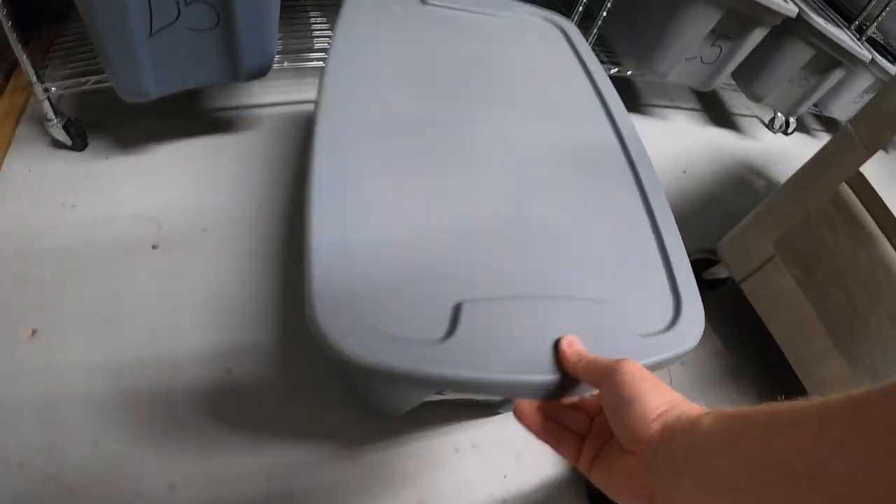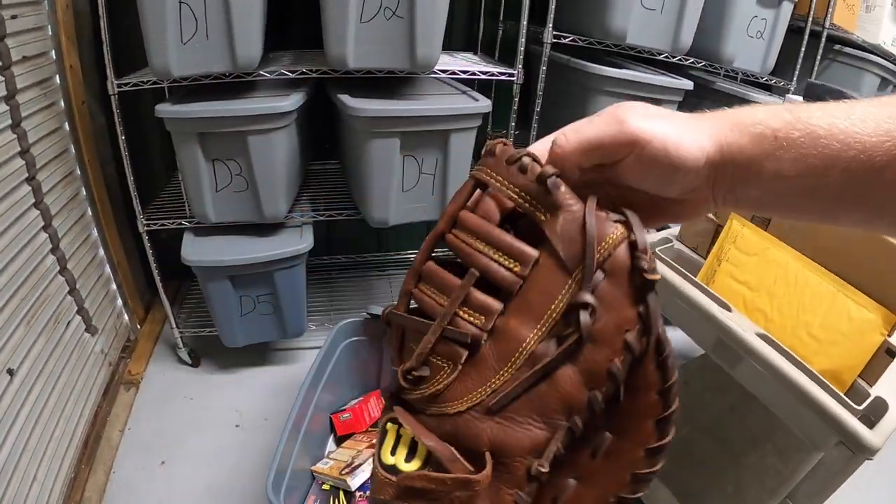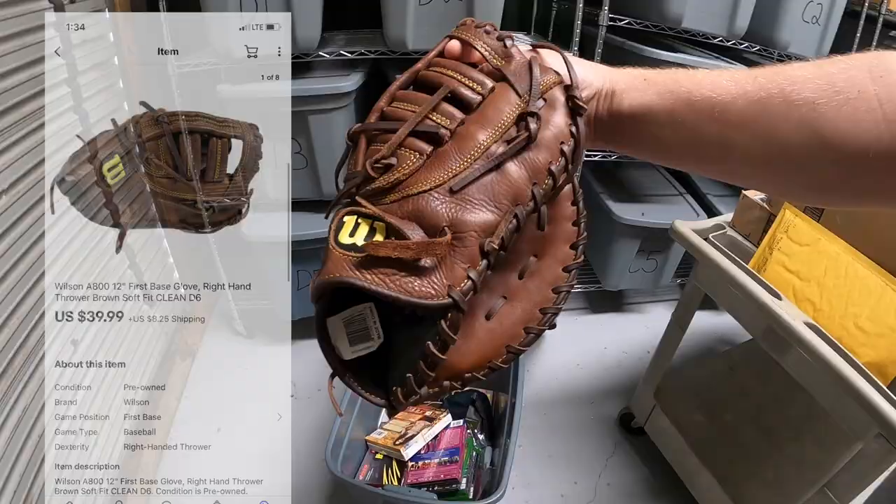Next is a baseball glove. This is a Wilson A800 first base mitt. Picked this up for $5 at a garage sale a couple weeks ago. It sold for $39.99 plus shipping.